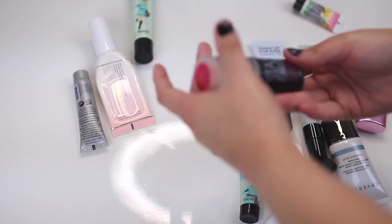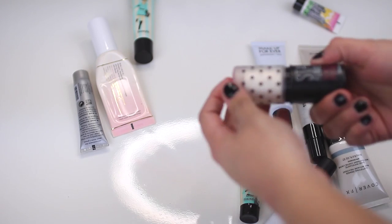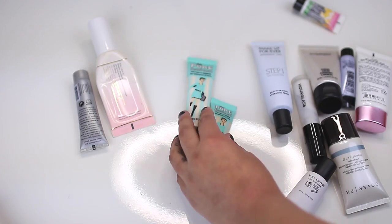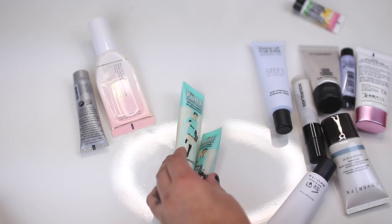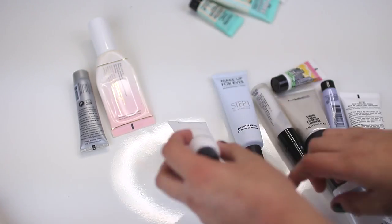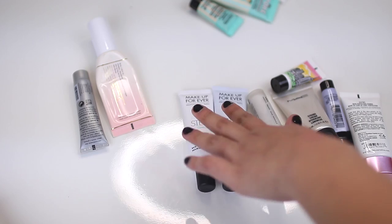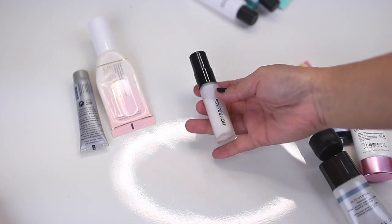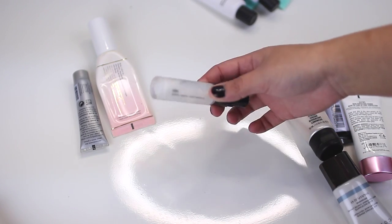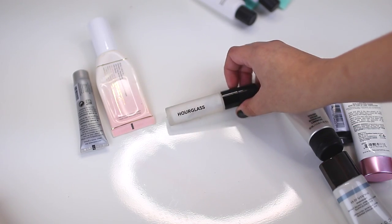The Benefit Stay Flawless Primer — I have never been a fan of this, so I'm definitely going to toss this out. Of course I'm keeping my Benefit Porefessionals — love them. I just got a new one because these ones are almost out. Makeup Forever — for sure keeping these because these are my two favorites and I've been using them like crazy. Hourglass Mineral Veil Primer — this is just a sample size but one of my favorite primers, so I'm definitely going to keep this.